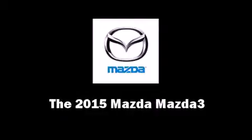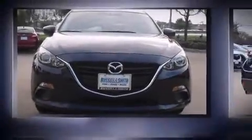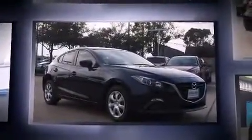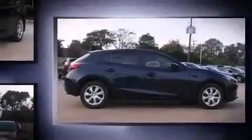Discerning drivers will appreciate the 2015 Mazda Mazda 3. This four-door, five-passenger hatchback provides a satisfying ride for all passengers. It features an automatic transmission, front-wheel drive, and a two-liter four-cylinder engine.